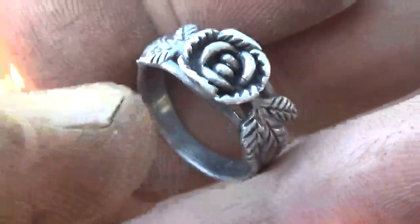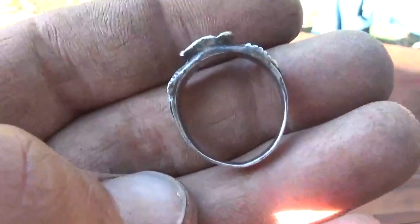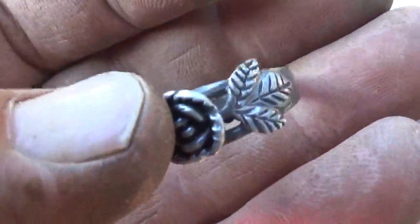It wasn't a good target but I've been digging everything. Nice rose ring - that's classic, that's pretty. It's a hefty little ring for a silver ring.